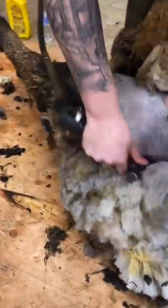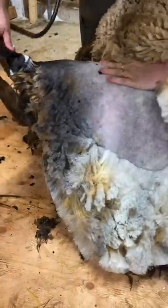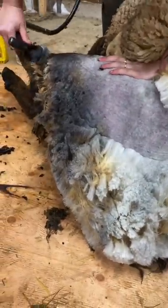Opening up that first tip reveals beautiful black tips that slowly move to a light blue-gray in the body, and it's absolutely saturated with lanolin. Totally gorgeous.